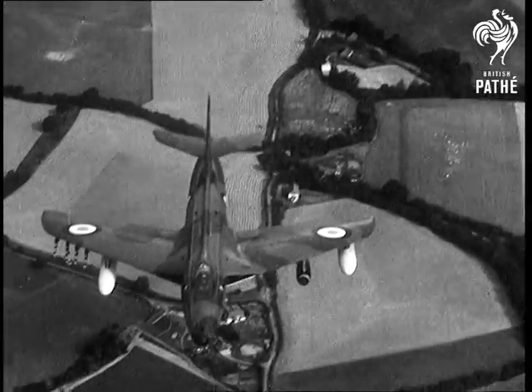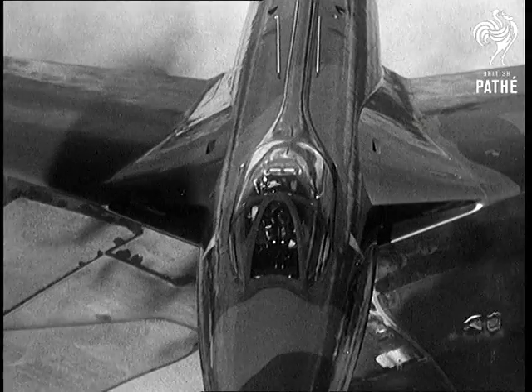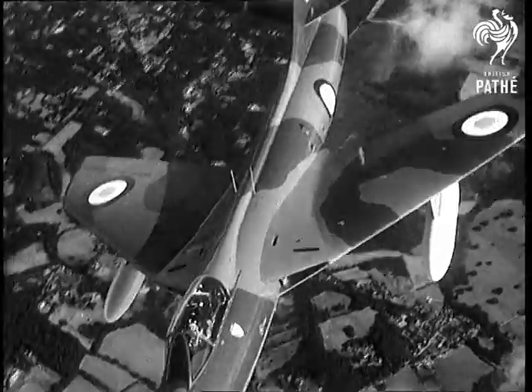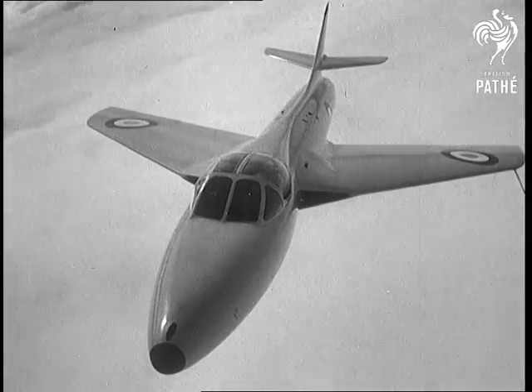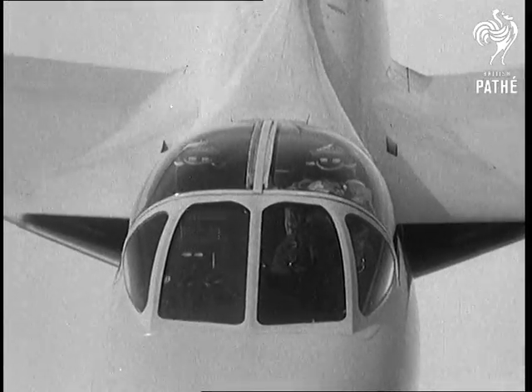Let's get airborne ourselves. First, a look at the Hunter armed with ground attack weapons. Notice the two drop tanks, one on each wing. Here's the Hunter two-seater — when you see how small the pilot looks, you realise just how big this fighter is.